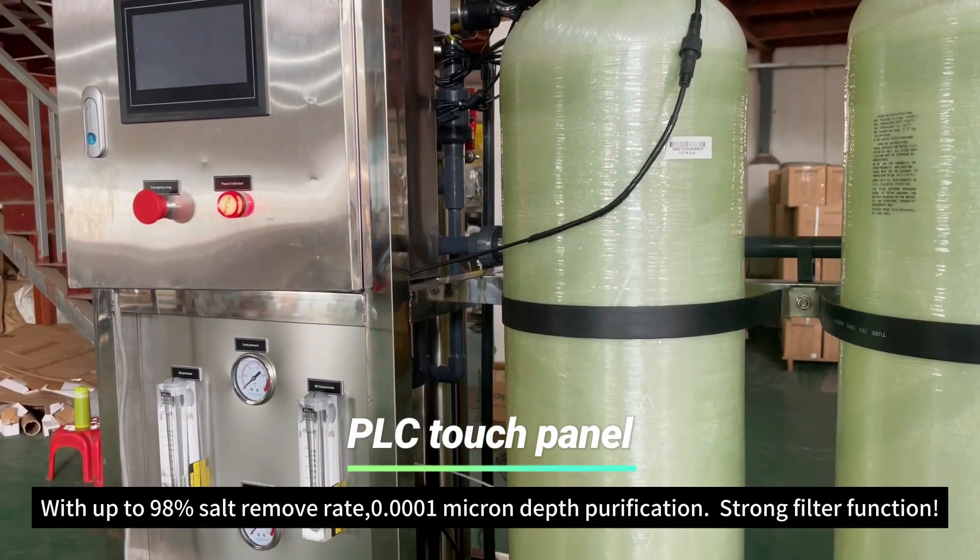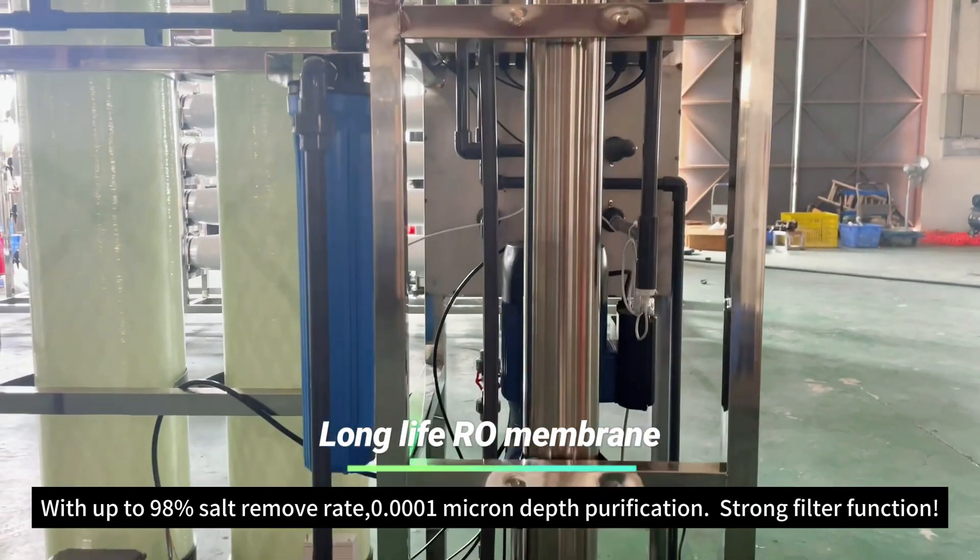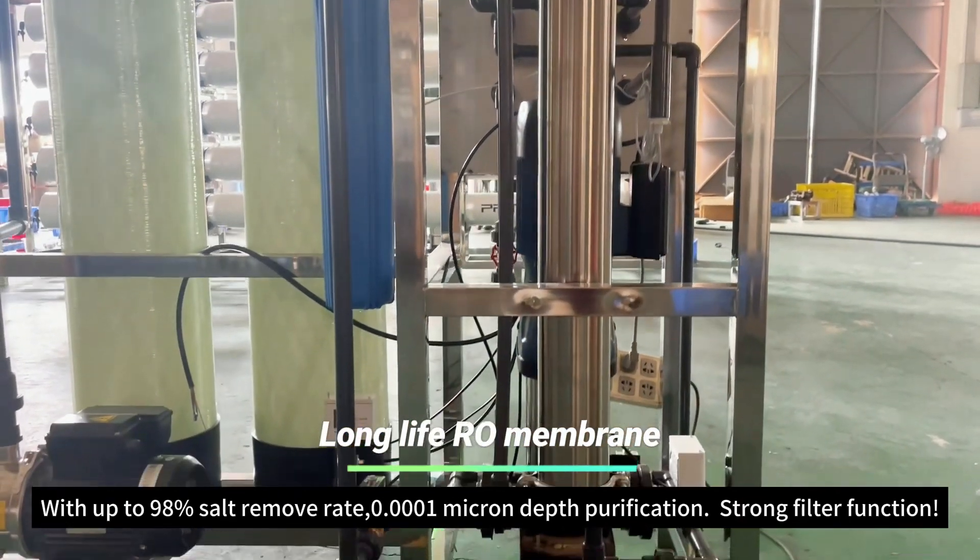With up to 98% salt removal rate, 0.0001 micron depth purification, strong filter function.